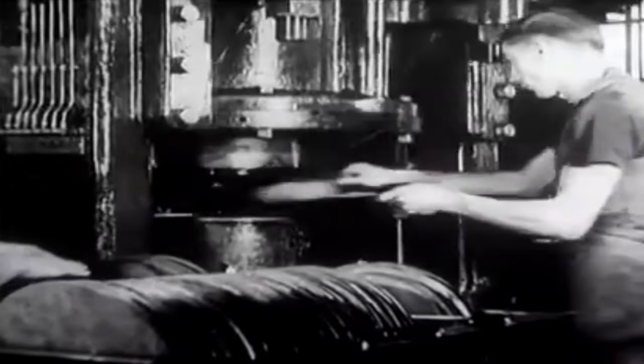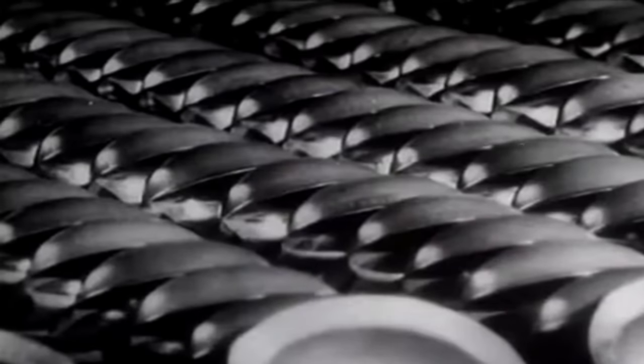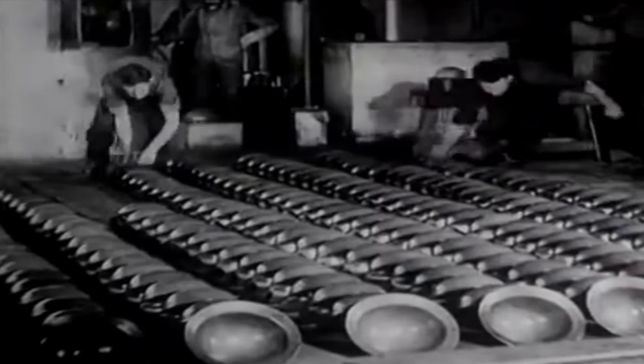It involved pressing a sheet of steel into the desired shape. Additionally, the helmet was convenient for storage and transportation.